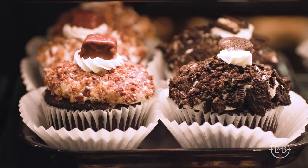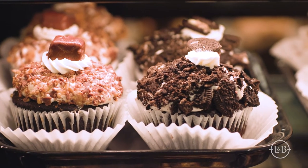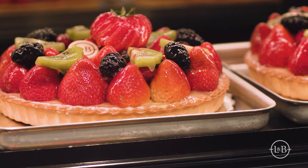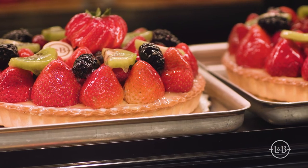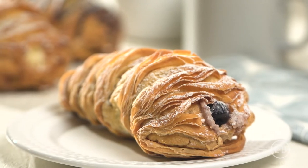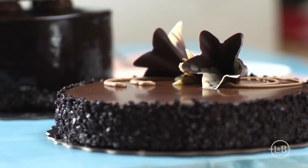So, what's in the Lunds & Byerly's Bakery? All your everyday favorites, like cookies, cupcakes, and seasonal fruit pies. Plus our European pastries — the sophisticated classics like lobster tails, raspberry mascarpone,